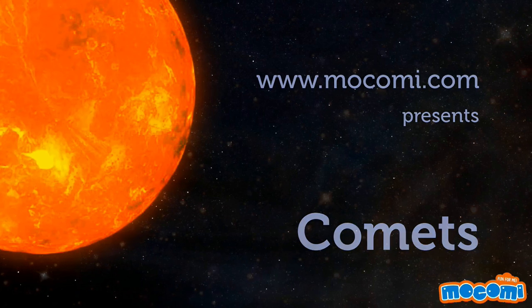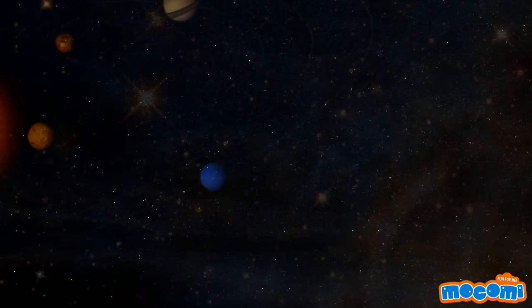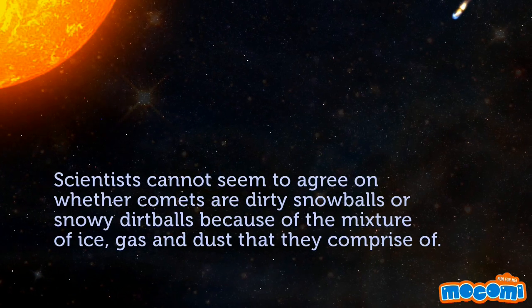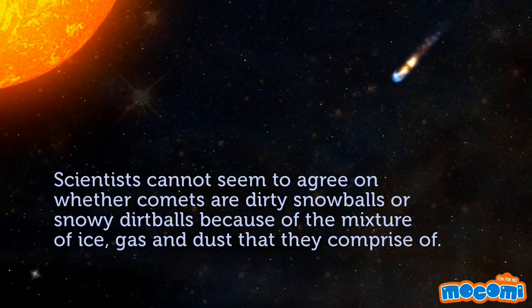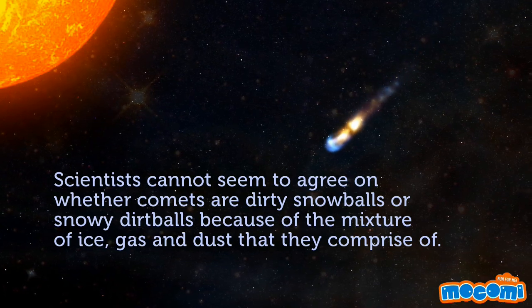What are comets? Comets are small celestial bodies. Scientists cannot seem to agree on whether comets are dirty snowballs or snowy dirt balls because of the mixture of ice, gas and dust that they comprise of.